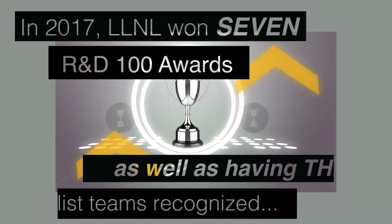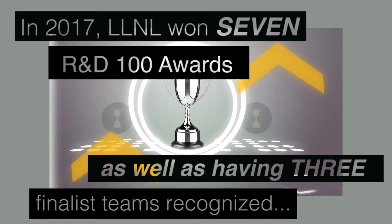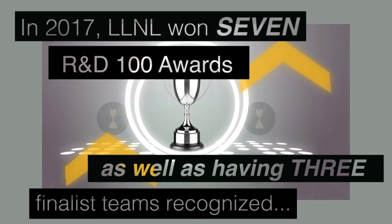In 2017, LLNL won seven R&D 100 awards, as well as having three finalist teams recognized.